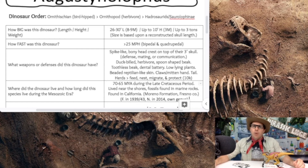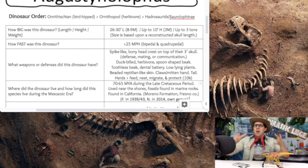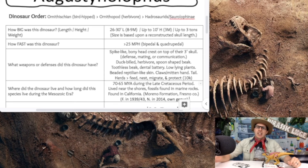A quick recap: the Augustinolophus is 26 to 30 feet in length — a bit smaller than the 33-foot Parasaurolophus — up to 10 feet high versus 16 feet for Parasaurolophus, and weighing up to 3 tons. It likely ran a bit faster than 25 miles per hour since it's smaller and lighter. It has a spike-like bony head crest for mating and communication, a duck-billed toothless beak with up to 2,000 dental battery teeth, reptilian-like skin, and lived in herds during the late Cretaceous.